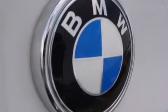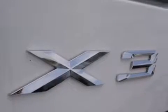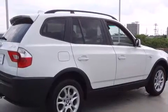BMW ensures the safety and security of its passengers with equipment such as dual front impact airbags and head curtain airbags.